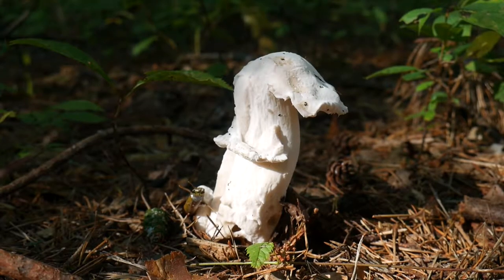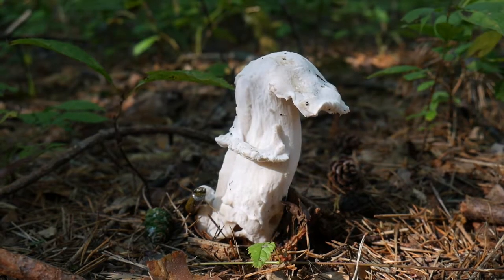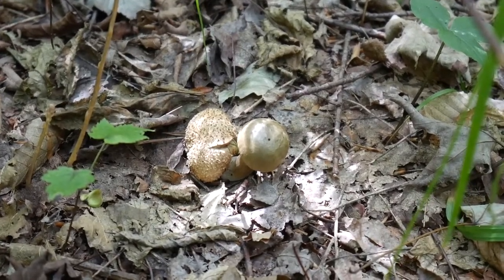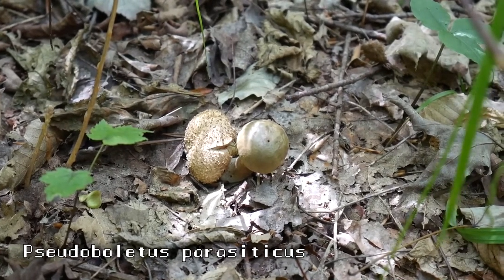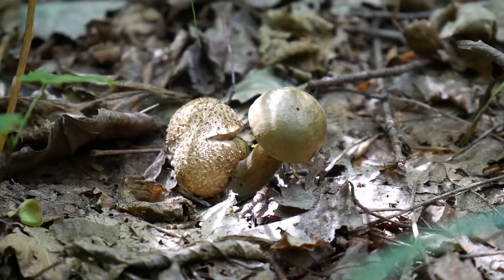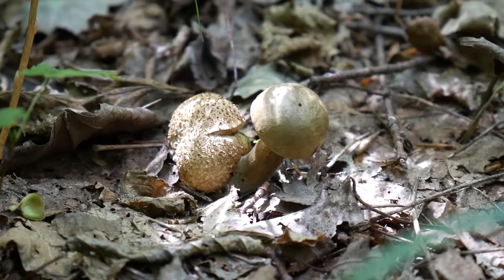A little side note — remember how Amanita rubicins can be parasitized by Hypomyces hyalinus? Well, here's a cool thing that happens to earthballs that are in the right place at the wrong time. This is Pseudoboletus parasiticus, a parasitic mushroom that can only be found growing on earthballs. This one doesn't so much cover up the existing mushroom, but grows straight out of it. As far as I know, it's the only bolete parasite on Scleroderma citrinum, which makes it pretty easy to identify.